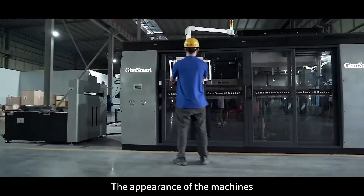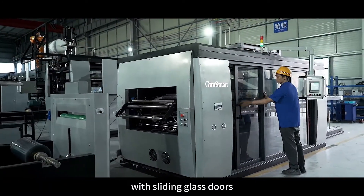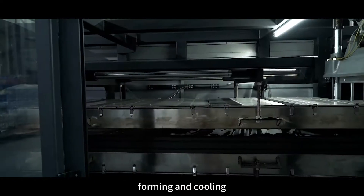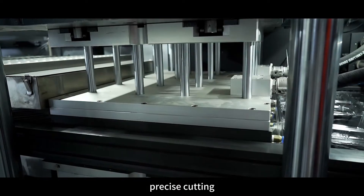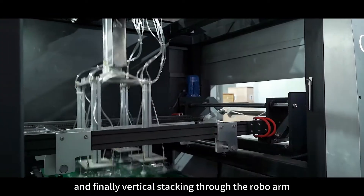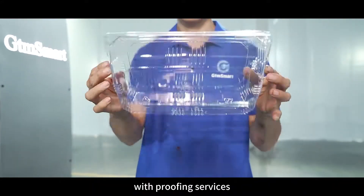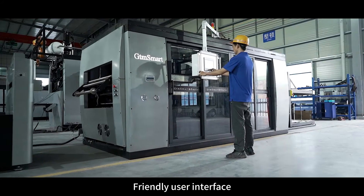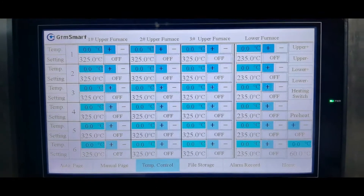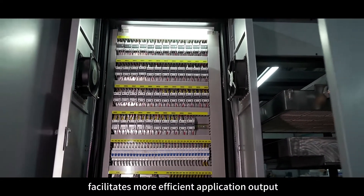The appearance of the machines is uniformly black and grey, with sliding glass doors, accurate feeding, intelligent heating, forming and cooling, precise cutting, and finally vertical stacking through the robo-arm. The products are exquisite and we can provide customers with proofing services. Friendly user interface, convenient for engineers to operate.